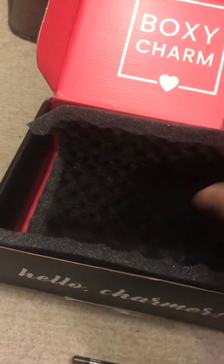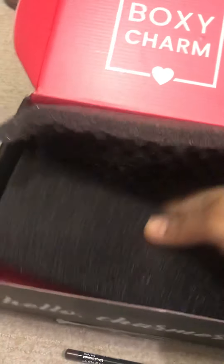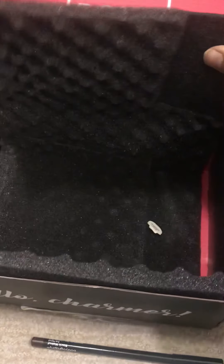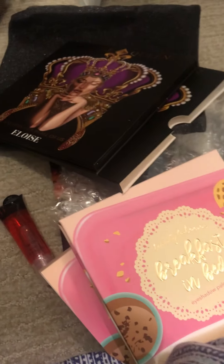And that was it. Very nicely packaged. Lots of things for $25. I think it's definitely worth it.